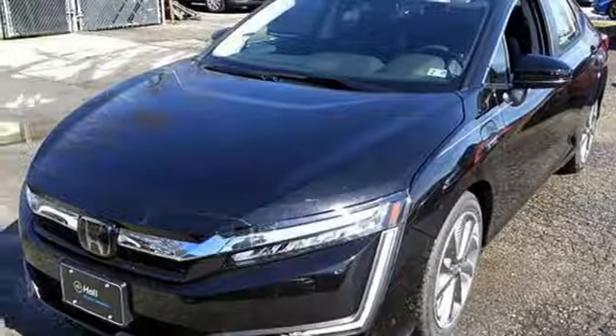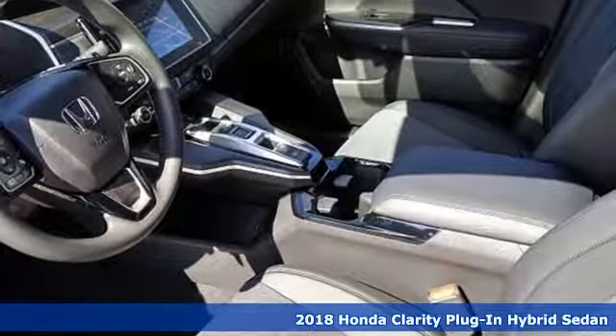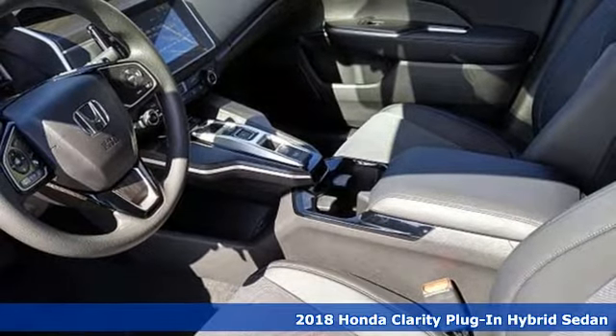It's a new 2018 Honda Clarity plug-in hybrid, advancing the cause for a cleaner and uncompromised driving experience.